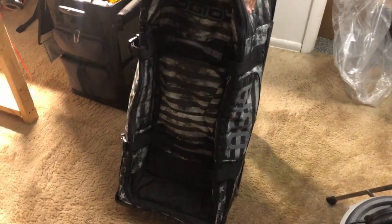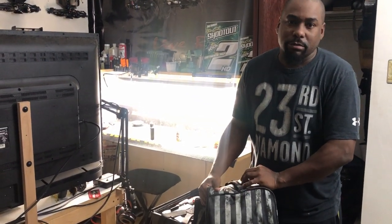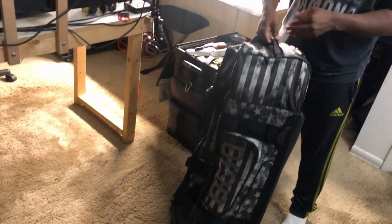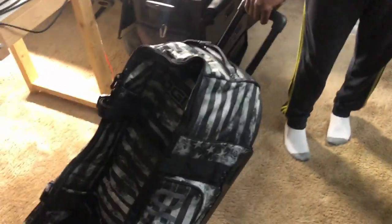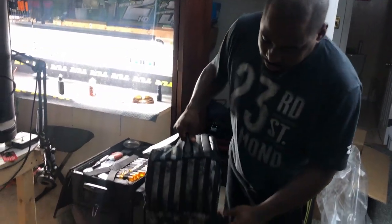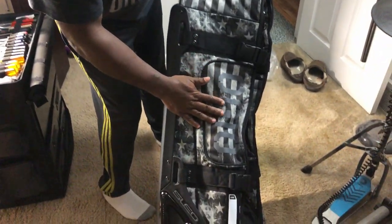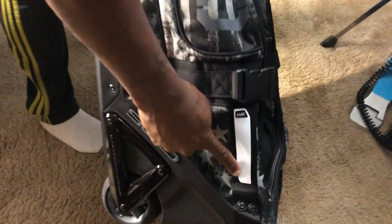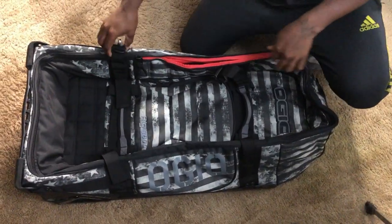So here's the bag. I forget the color name but you can look it up on the website — it's the 2020 version. It comes with a carry handle right there. Little roller boy, good to go. You got a name tag holder right there to put your name on it, and these sturdy clips here.